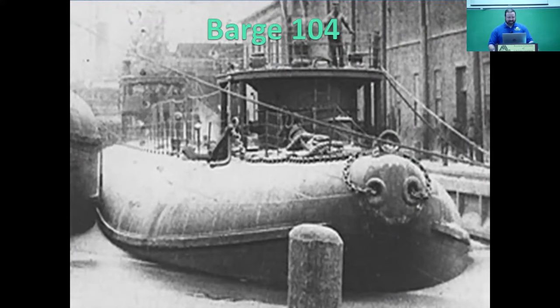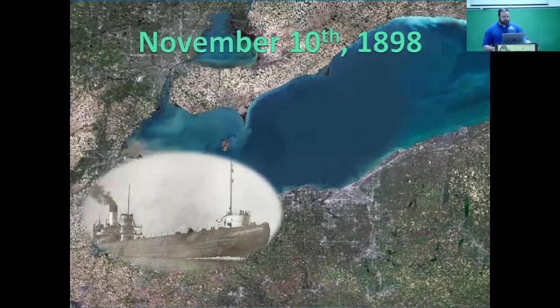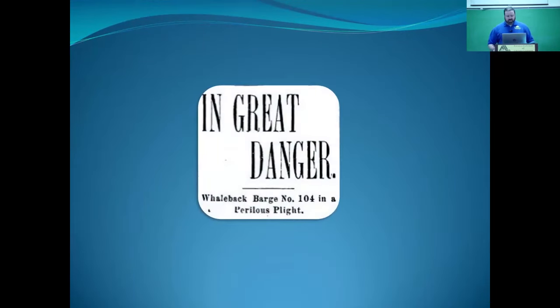Let's talk Barge 104. On November 10, 1898, the whaleback steamer Frank Rockefeller arrives just off the Cleveland breakwater in choppy weather with a storm rising. It drops anchor to wait, because Barge 104 is going to be pulled out by a tugboat to be hawsered up to the Rockefeller, and they're on their way north to Two Harbors. As the barge is coming through the break wall, the storm breaks the towing hawser, and now you have a loose barge between the break walls of Cleveland, unsecured. Barge 104 gets smashed up against the breakwater before it even gets out into the open lake.